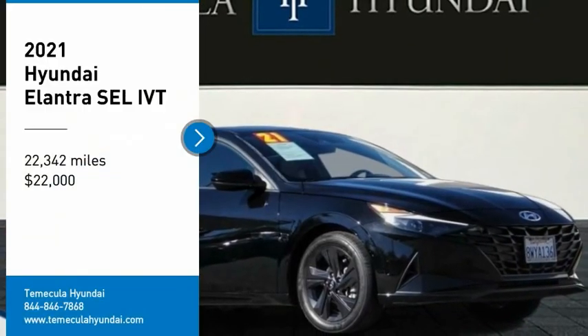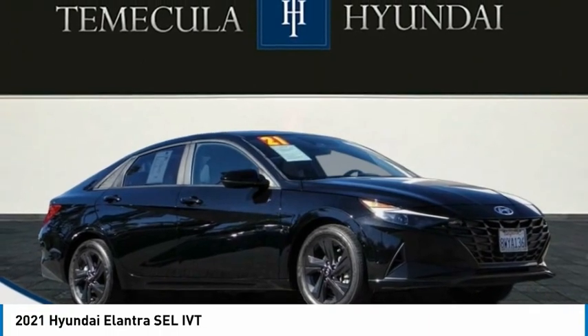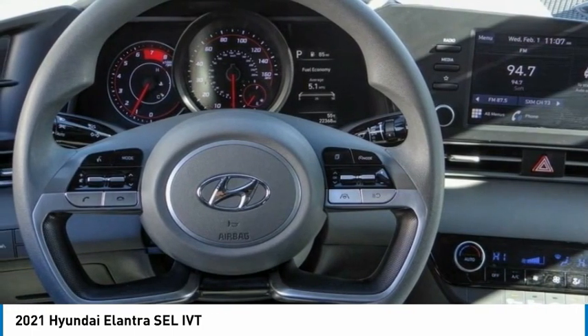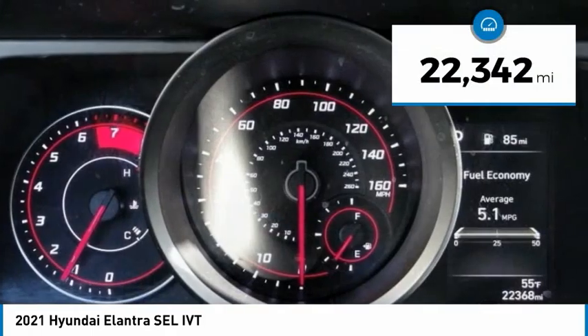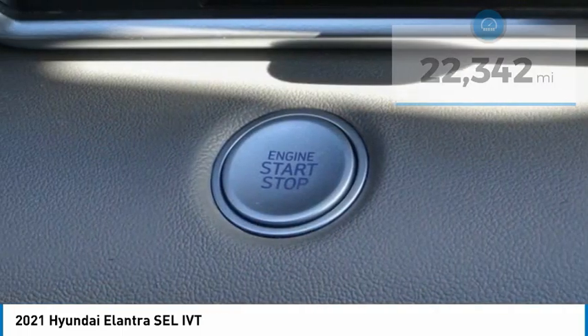Stop by and take a look at the 2021 Elantra. The Elantra boasts the most interior room in its class and gets an exceptional 35 miles per gallon. With its luxurious standard features, the Elantra is an easy choice and is priced below $25,000. This vehicle has less than 25,000 miles.